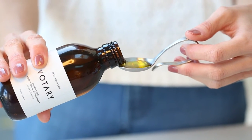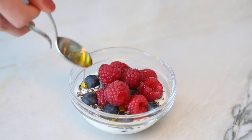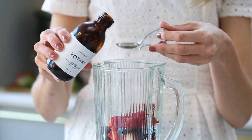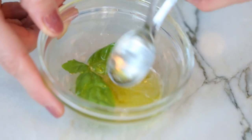You can take the oil straight from the spoon, add it to yogurt, mix it into your favourite morning smoothie, or make delicious salad dressings.